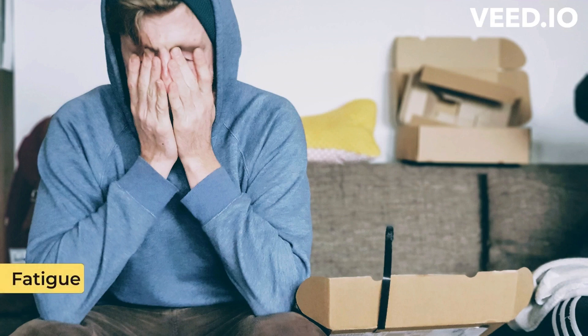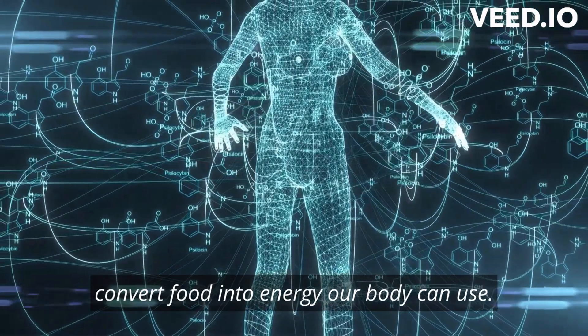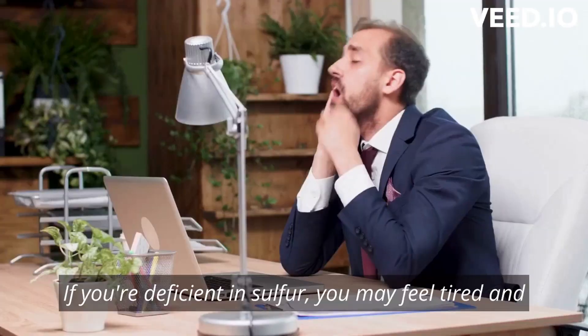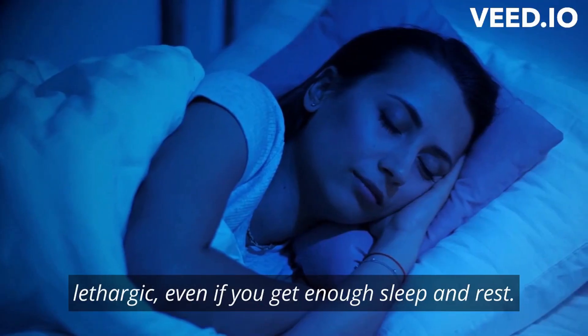Fatigue: sulfur plays a role in energy metabolism, which helps convert food into energy our body can use. If you're deficient in sulfur, you may feel tired and lethargic, even if you get enough sleep and rest.